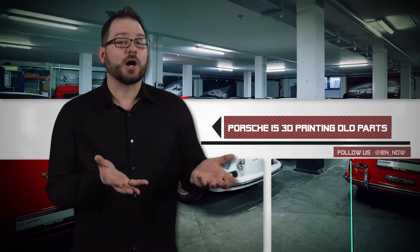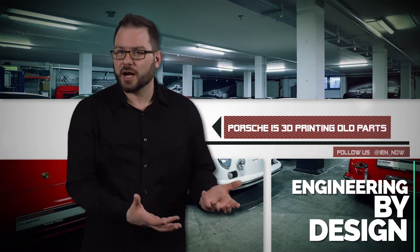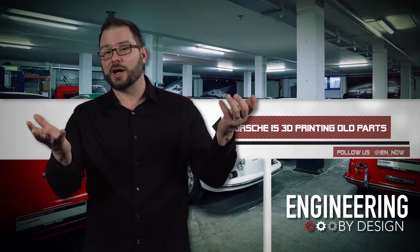When you're a collector of anything, it's hard to find spare parts. Whether it's antique tractors or classic cars, if you can't find the right parts, your prized possessions may be relegated to the garage, rendered otherwise useless.